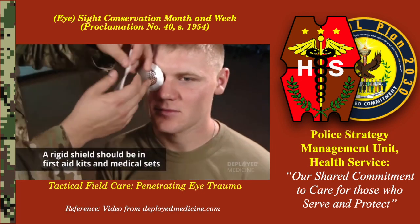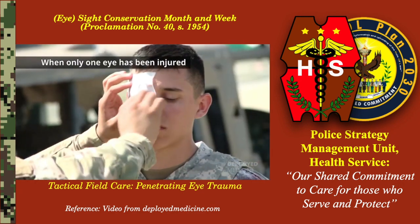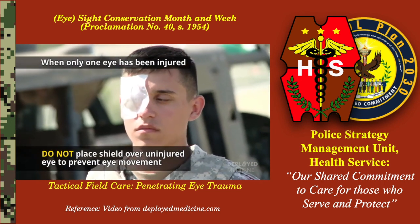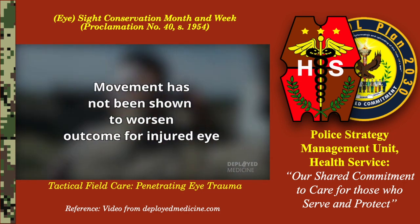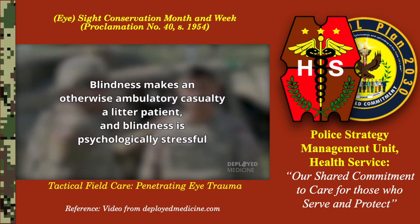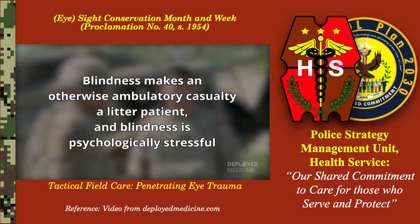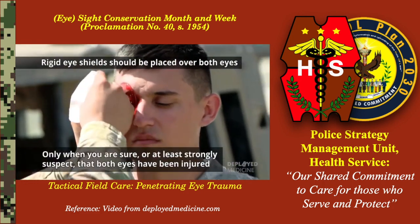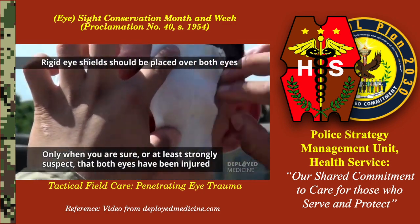A rigid shield should be in first aid kits and medical sets. When only one eye has been injured, do not place a shield over the uninjured eye to prevent eye movement. Movement has not been shown to worsen the outcome for the injured eye. Blindness makes an otherwise ambulatory casualty a litter patient, and blindness is psychologically stressful. Rigid eye shields should be placed over both eyes only when you are sure, or at least strongly suspect, that both eyes have been injured.